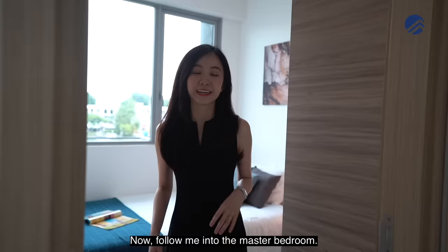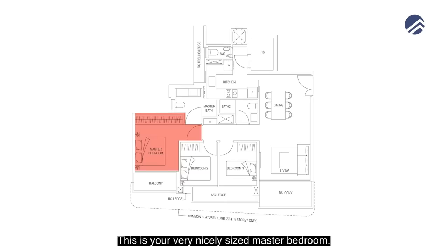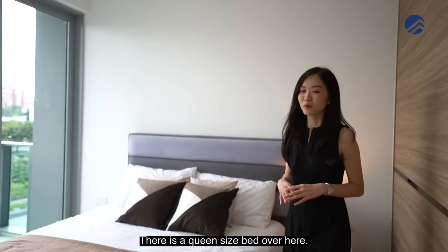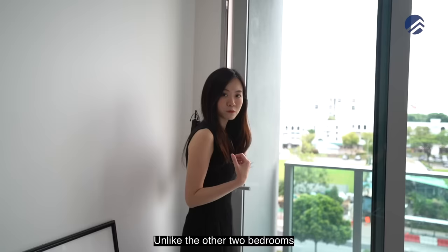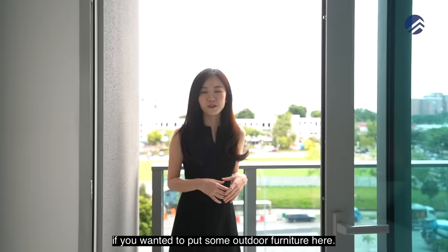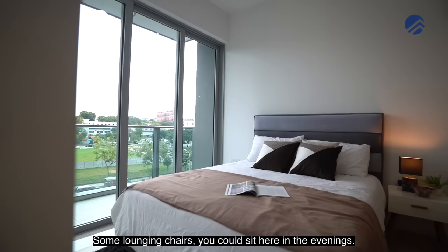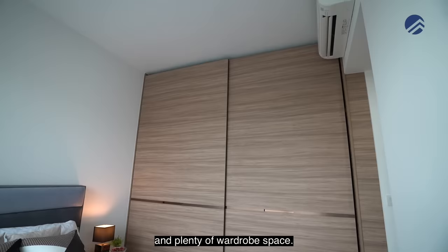Now let's head into the master bedroom. It's a nicely sized room with a queen-size bed. Unlike the common bedrooms with half-height windows, the master bedroom has full-height floor-to-ceiling sliding glass doors leading to its own private outdoor balcony space. You could put lounging chairs out here and sit in the evenings. It's a really bright room with plenty of built-in wardrobe space spanning the entire wall.